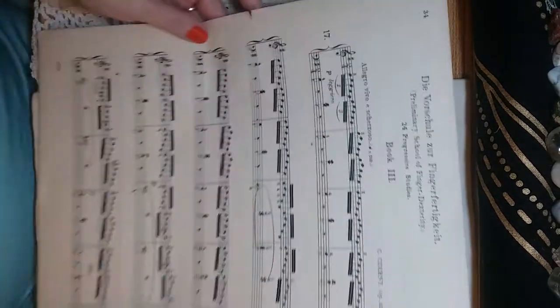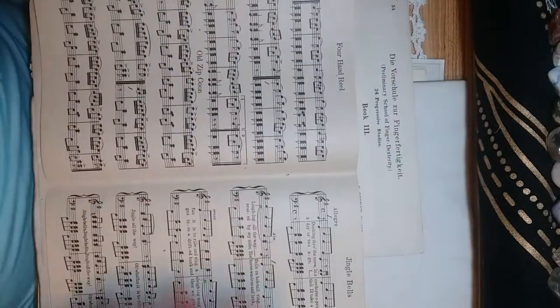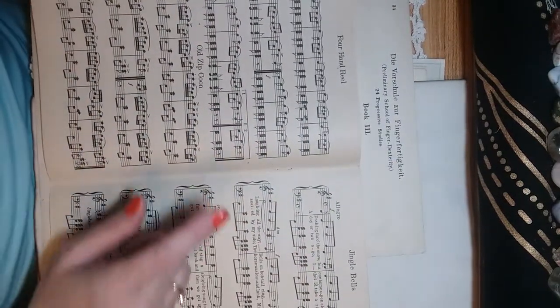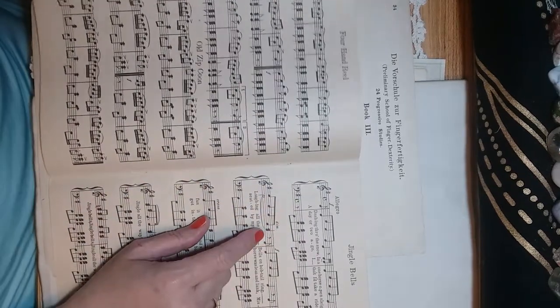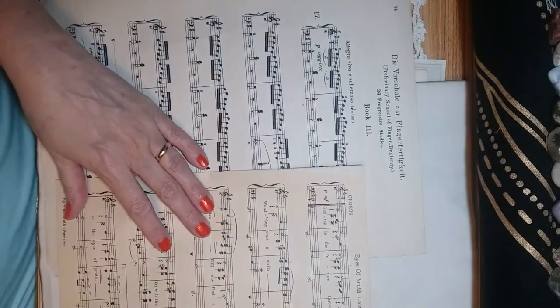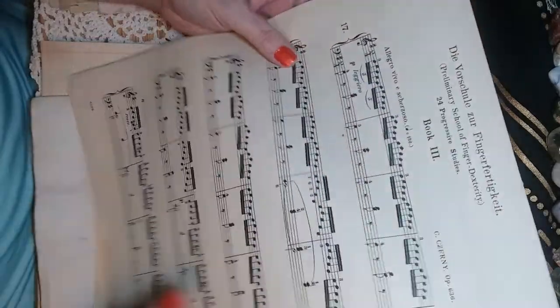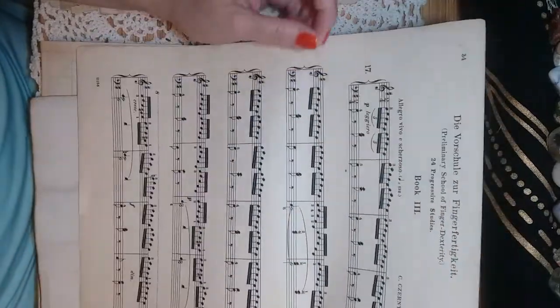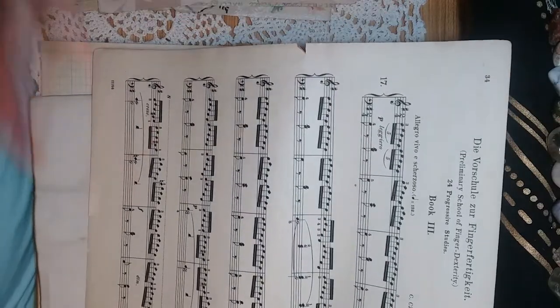I also use sheet music, and some of my best finds happened at a local thrift store where I found a whole box of sheet music for about ten bucks. They were large pages — I believe Bach and Beethoven and some other composers I'd never heard of. It was fantastic.